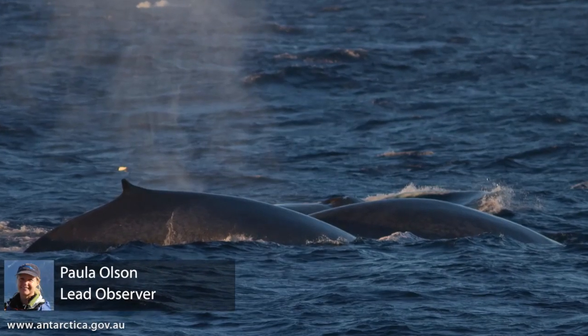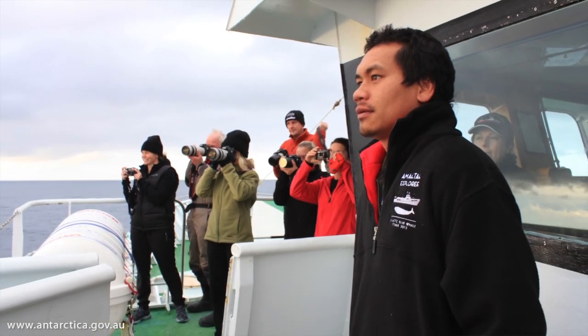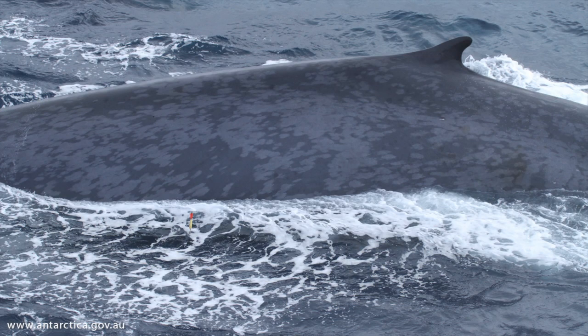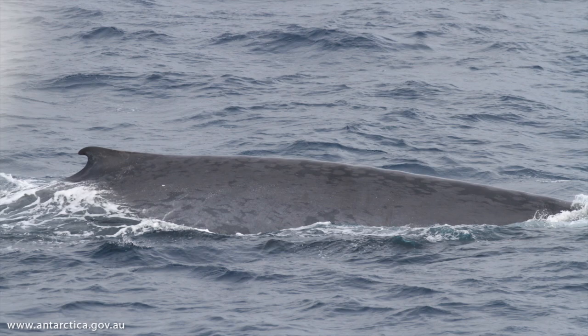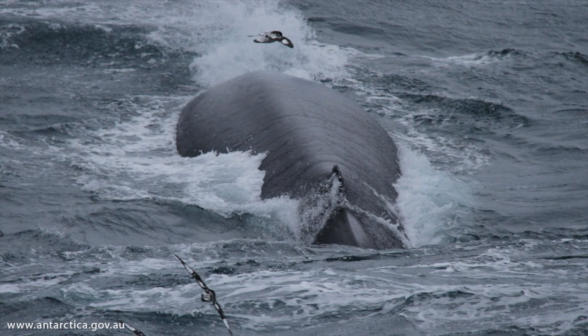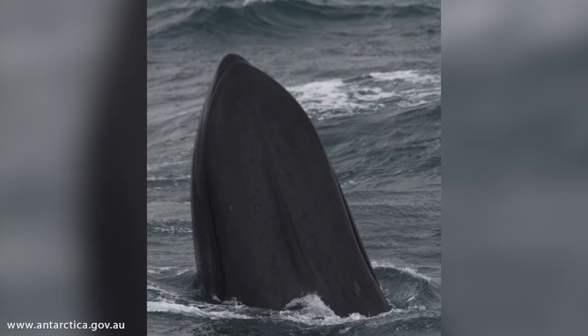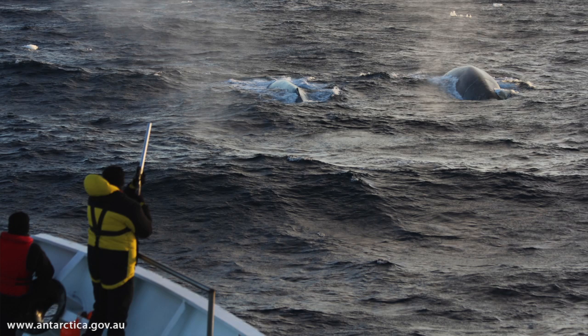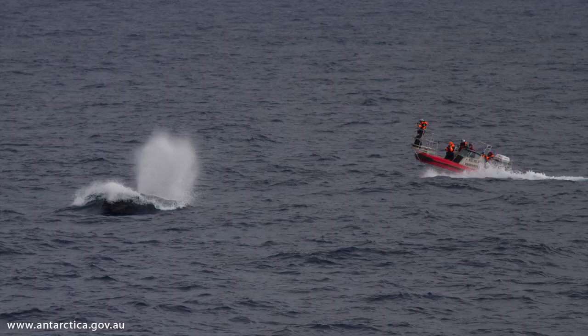Photo identification of blue whales involves taking photographs that allow us to recognize blue whales as individuals, similar to taking a photograph of a human. With photo ID data, you can estimate population abundance, delineate stock structure between different population stocks of blue whales, and also track movements on fine and large scales, such as migration routes. These photographs that we're collecting on this voyage will be contributed to a larger southern hemisphere-wide blue whale catalogue.